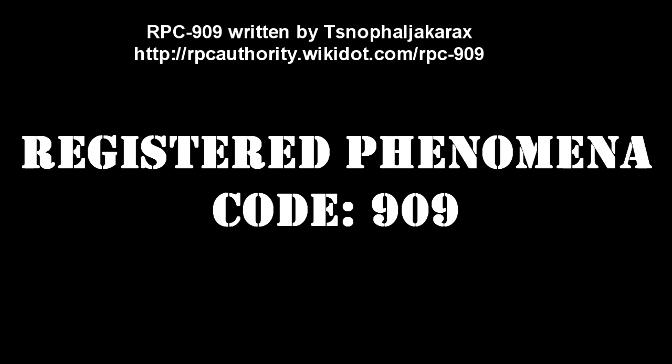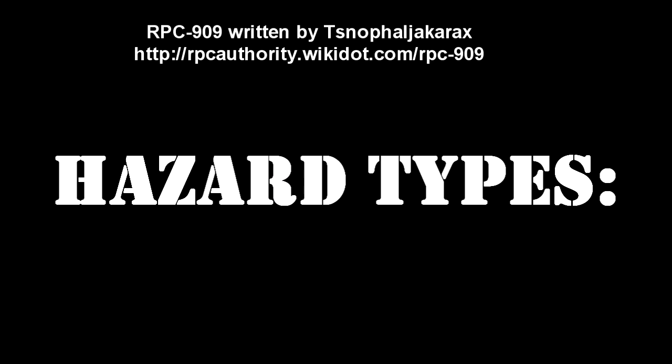Registered Phenomena Code 909. Object Class: Gamma Yellow. Hazard Types: Aggression, Psychotronic, Sapient, Extra-dimensional, Teleportation, Extraterrestrial, Immeasurable.